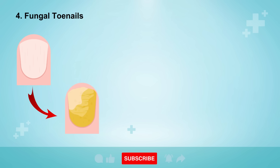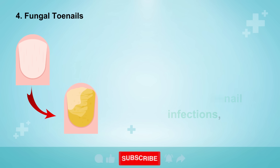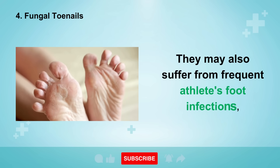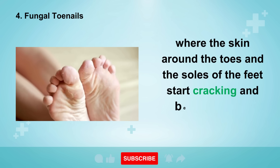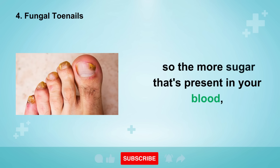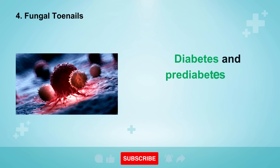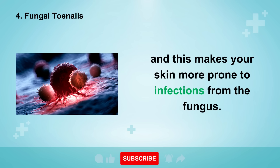Moving on to sign number four, which is fungal toenails. People who have high blood sugars or prediabetes often suffer from fungal toenail infections, where the toenails become thickened, discolored, and yellow. They may also suffer from frequent athlete's foot infections, where the skin around the toes and the soles of the feet start cracking and becoming very itchy. What you need to know is that fungus feeds on sugar, so the more sugar that's present in your blood, the easier it is for the fungus to infect and grow on your feet. Diabetes and prediabetes also weakens your immune system, making your skin more prone to infections from the fungus.